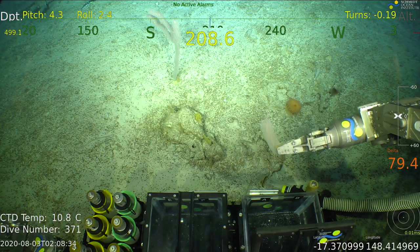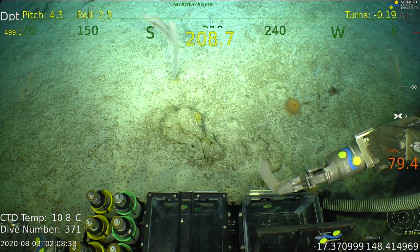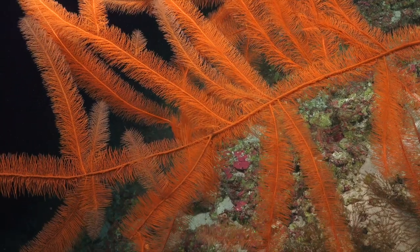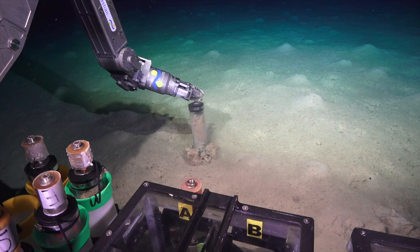Without a doubt, this is the deepest ROV dives that have ever been done on the Great Barrier Reef. We now know the visual context as well as all the data — the depths, the location, the temperature, the salinity of the water. All of that is what we've been able to get precisely for each sample that we've collected with ROV Sebastian.